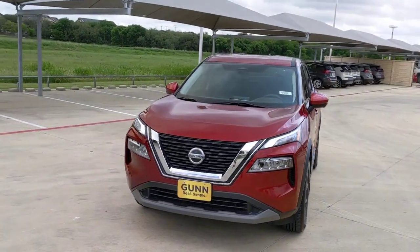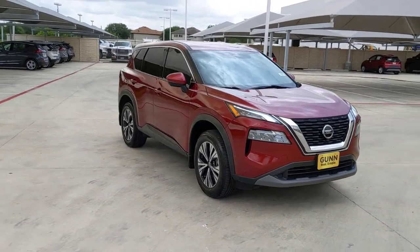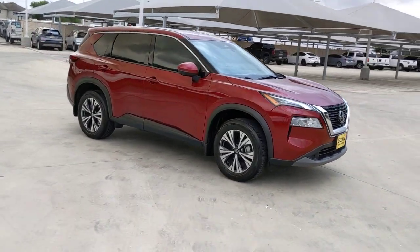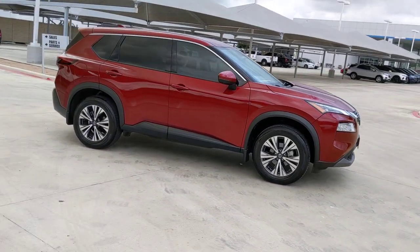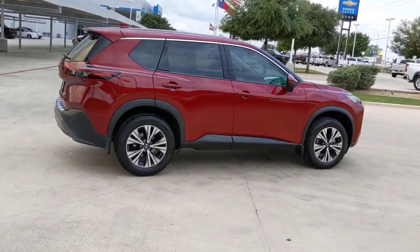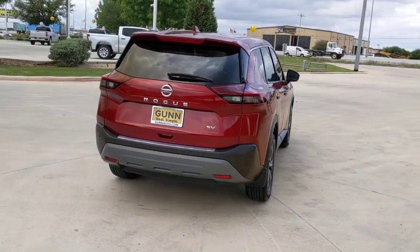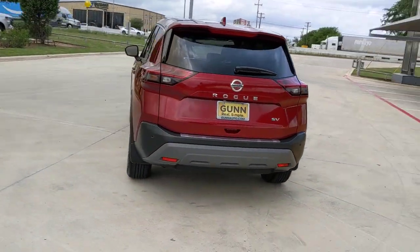Get a feel for the 2021 Nissan Rogue. This vehicle is an outstanding buy with fewer than 20,000 miles on the odometer. Style, security, and efficiency blend beautifully in this Nissan Rogue, the handsome family-friendly compact SUV that offers standard driver-assist safety features and a smooth, responsive ride.